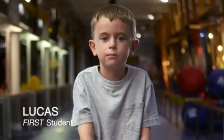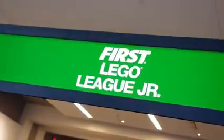First Lego League Junior. My favorite thing is when I get to work with a team building the robots, putting the pieces together. My favorite part is working together as a team and building together.